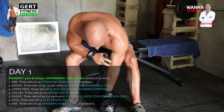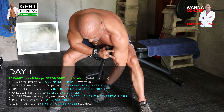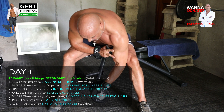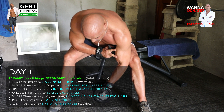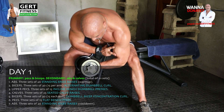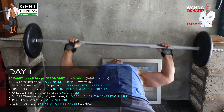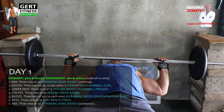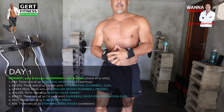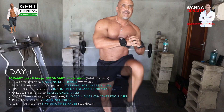Biceps: three sets of 30 dumbbell bicep concentration curls — remember each set is 30, so that's 15 per arm. You must really squeeze that muscle at the top of the exercise; the greater your squeeze, the greater the bicep peak is going to be. Pecs: three sets of 15 flat bench presses — I use the suicide grip to relieve strain on my wrists. Abs: three sets of 26 standing knee raises — that's considered your cool-down move.